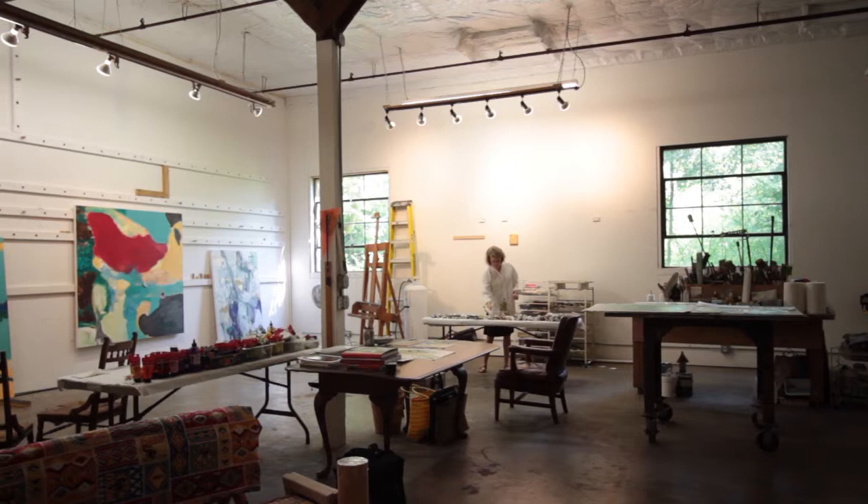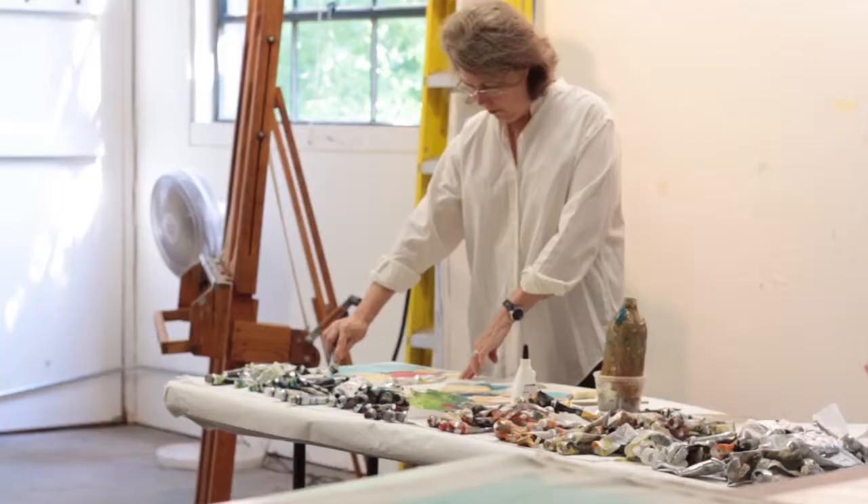My name is Terrell James and we're in my studio in Houston, Texas. I've been in this building for 12 years.